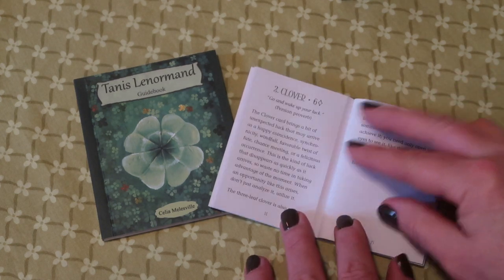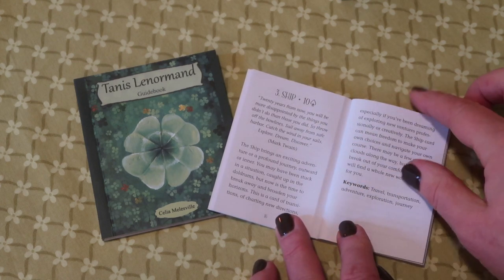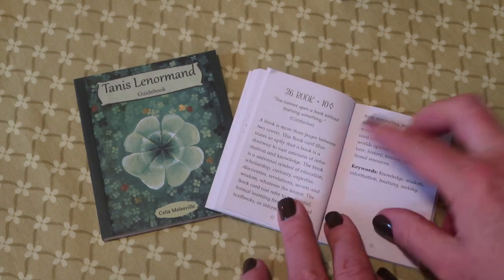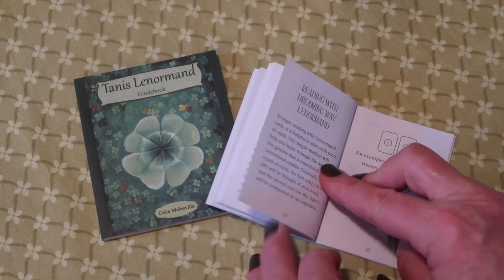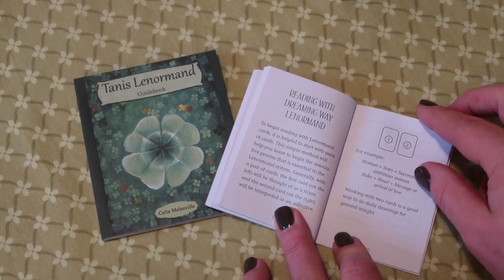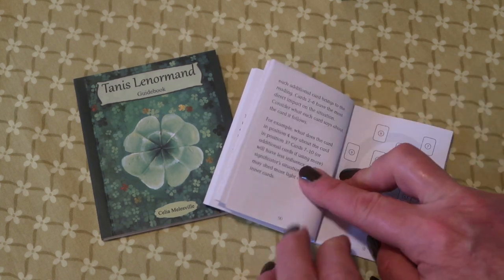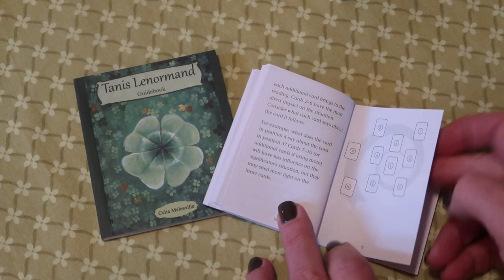A little different interpretation than a traditional deck. For each of the cards you have a quotation, a description, and then the keywords. After the individual cards, there's an example for a two-card reading, a five-card reading, and then an example of a full reading, and then something called a spiral spread, which you may have seen in tarot readings before.